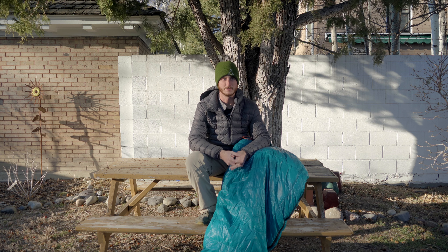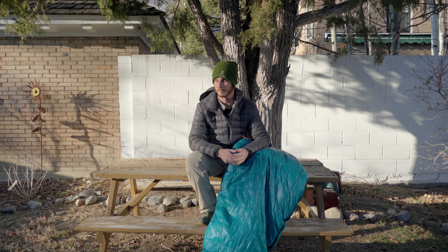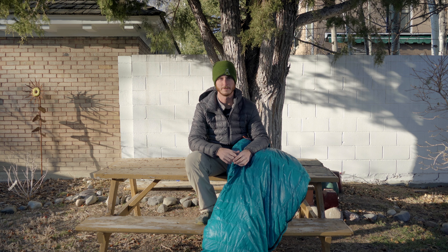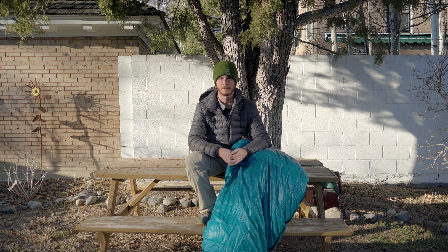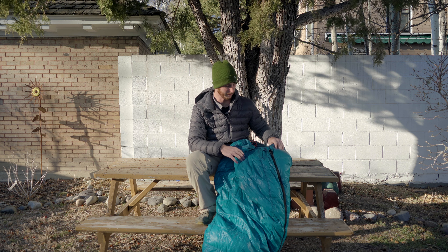I did kind of pay for it because it took about three months to arrive. I actually ended up starting the Hayduke trail with my winter sleeping bag because I was waiting for this to arrive and it didn't get here until about halfway through the trip. But I think I just got unlucky and I'm not sure that that happens with every order.